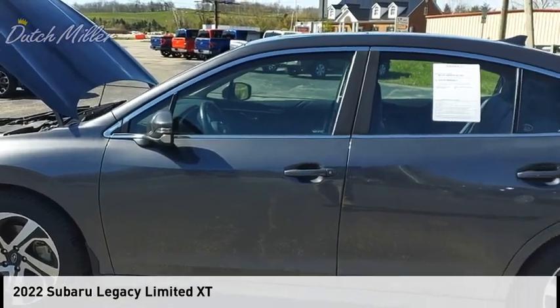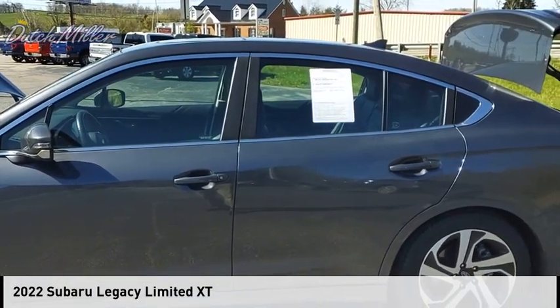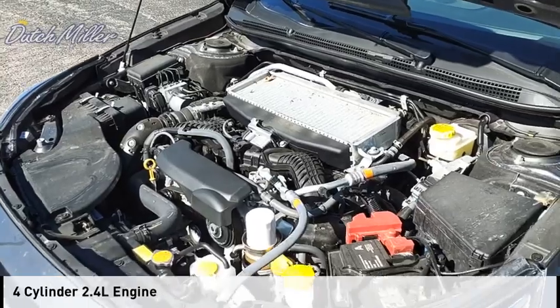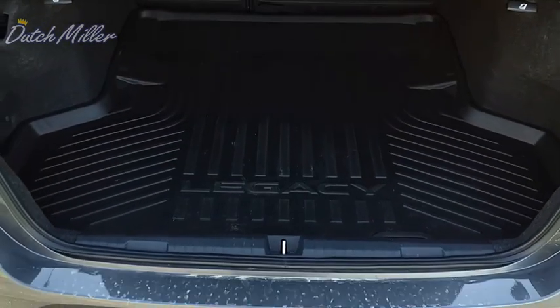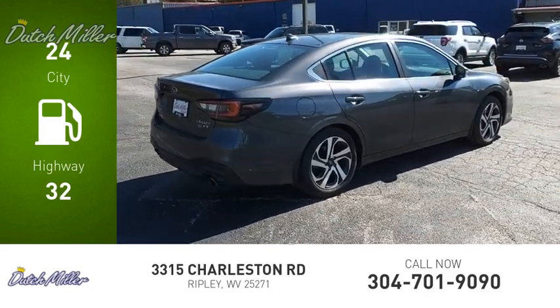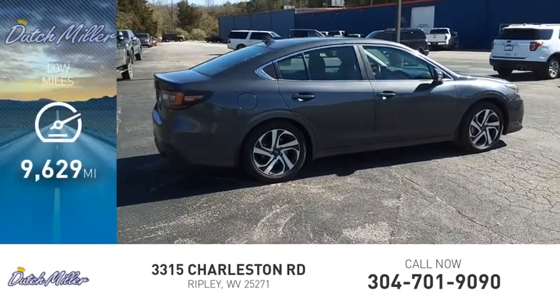Take a ride in the 2022 Legacy. This vehicle is powered by an all-wheel drive four-cylinder 2.4 liter engine. Great fuel efficiency saves you money by requiring fewer trips to the gas station. This vehicle has less than 10,000 miles.